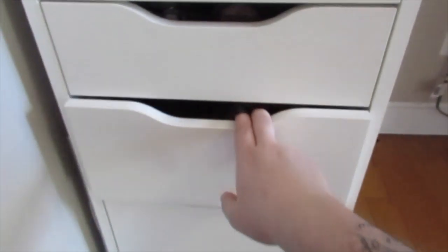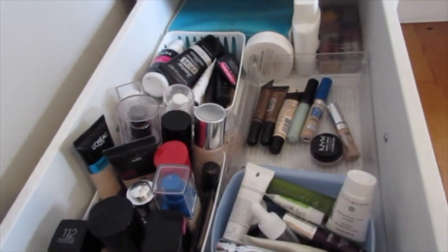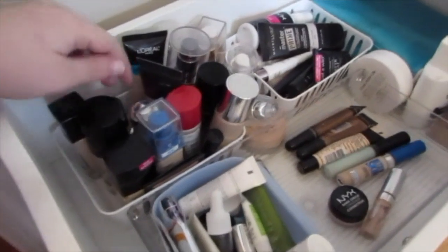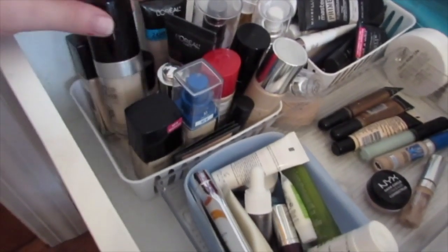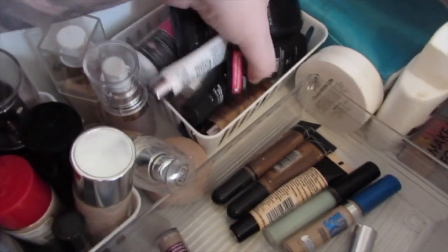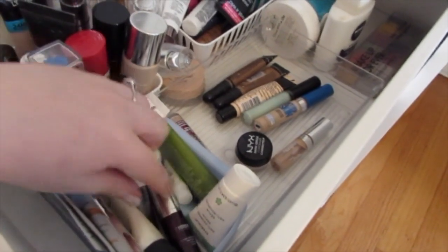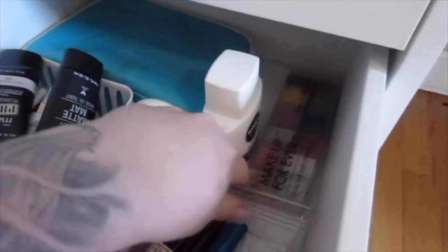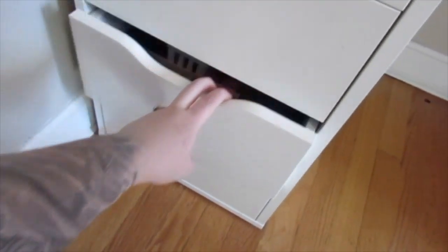The next drawer looks a little chaotic but it's organized — this is my foundation, primer, concealer, and moisturizer drawer. These are all of my foundations: a mix from drugstore to high-end, like Makeup Forever, Wet n Wild, Maybelline, L'Oreal, all that. Back here these are all primers in this bin, all of my concealers, then moisturizers, eye creams, and some serums. And then back there is just miscellaneous — I have my Makeup Forever Flash palette for like Halloween, like white paint.